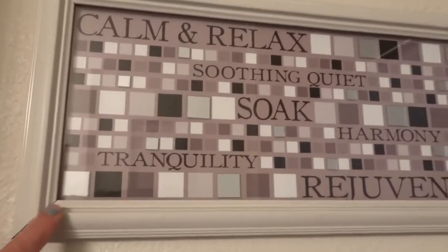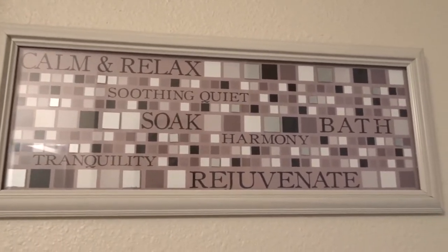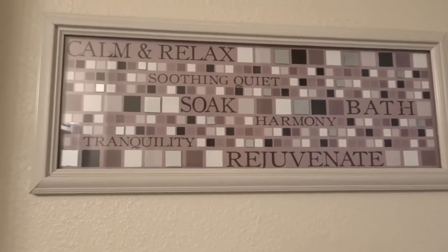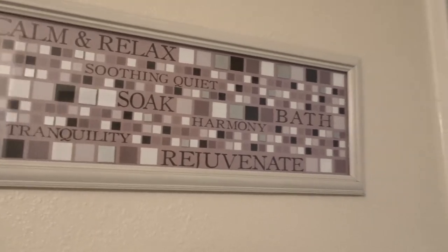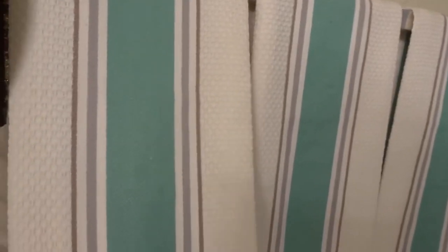I'm really pleased with the colors and the design — it's just a nice light and airy feel. The colors in this shower curtain are like teal blue and grays. I found this piece that says 'calm, relax, soak, rejuvenate' and I thought that was perfect for this bathroom. The colors are grays and browns so it goes really nicely with the shower curtain.